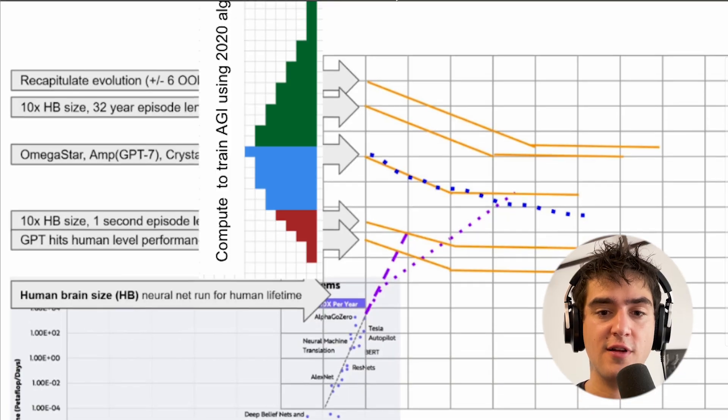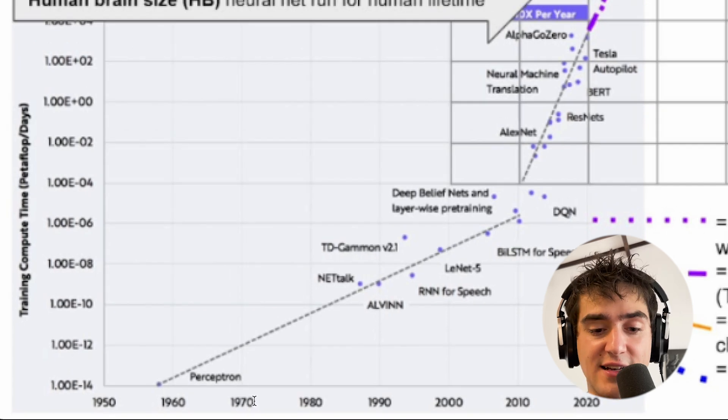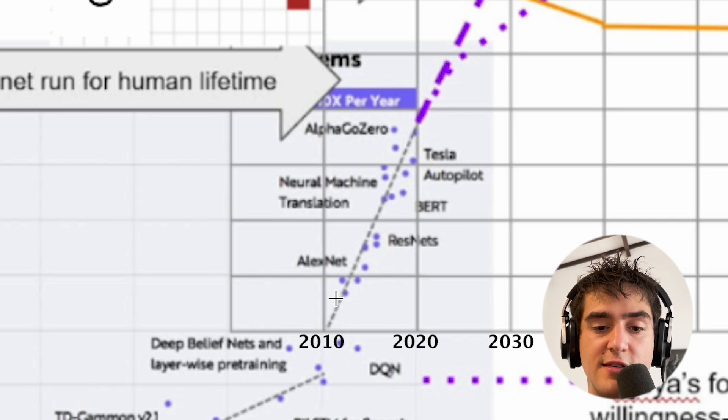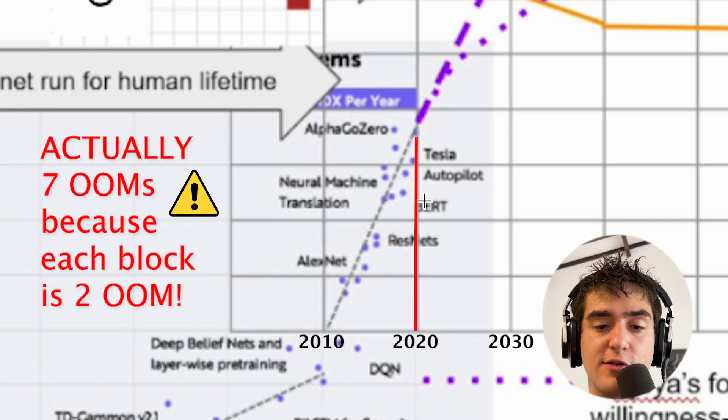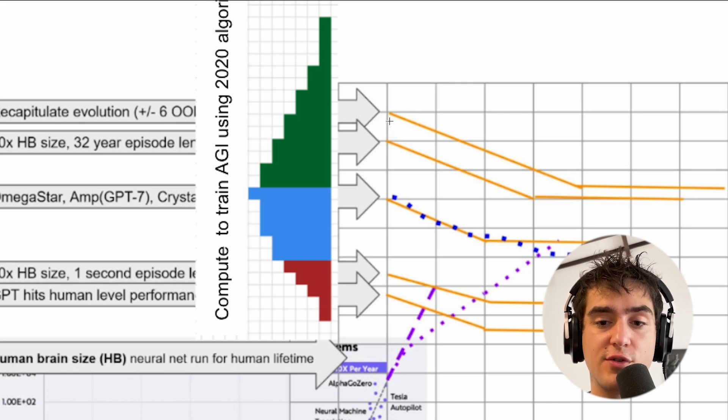Another way to look at compute increasing as we cross some effective flop gap is to look at this graph by Daniel Kokotajlo. On the left, you have different orders of magnitude of compute — this is a log plot and the straight lines are power laws or exponentials. On the x-axis, each square is a decade, so you go from 2000 to 2010 to 2020. In roughly one decade, you have three and a half orders of magnitude more compute being spent on training runs. This color distribution represents the distribution of compute requirements to train AGI using 2020 algorithms.